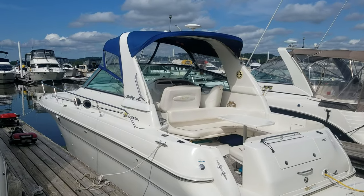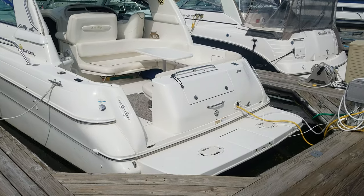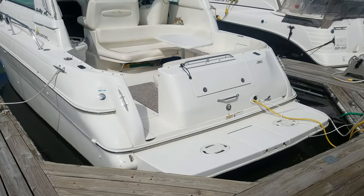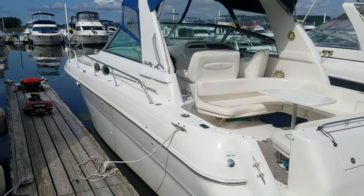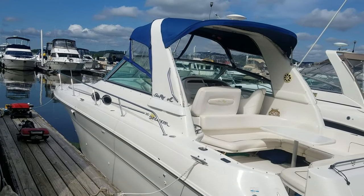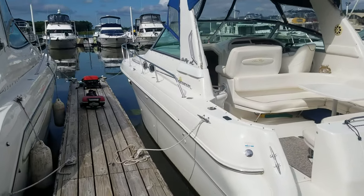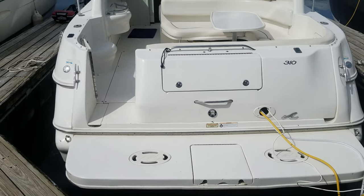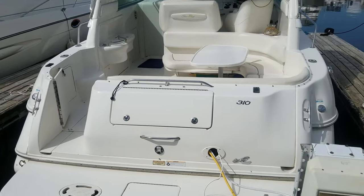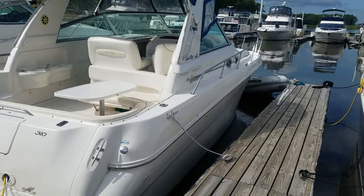Nice looking boat with blue canvas. Nice big swim platform. The boat's powered by twin 350s with Bravo 3s. Take a quick glance around the outside of the boat — a very sleek, stylish boat. That forward arch, nice port side windows, nice walk arounds on this boat. Again, big swim platform. Transom trunk. Nice stainless steel grab rails. Just aesthetically a very sharp looking boat.